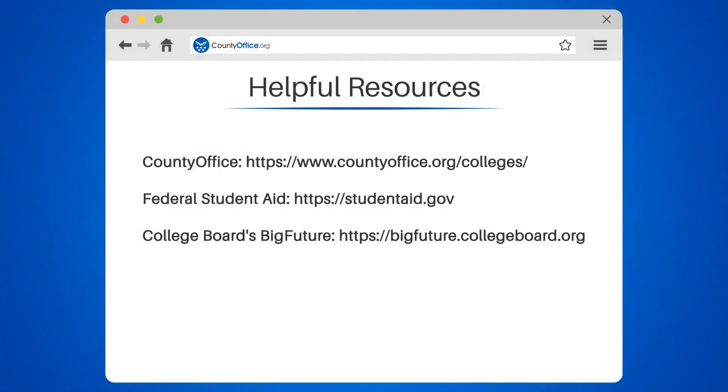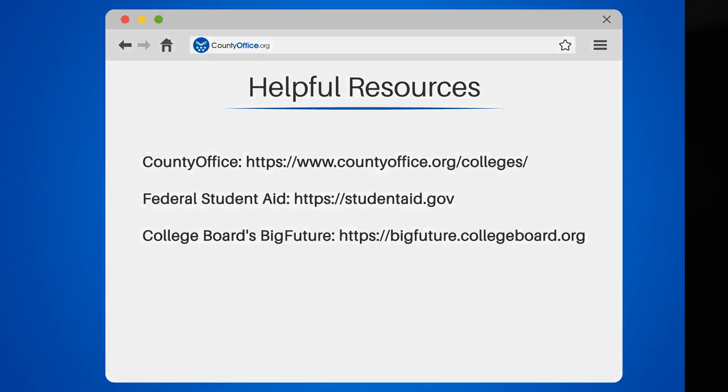To learn more, check out these links which you can click in the description below, and feel free to comment your questions — we're here to help.